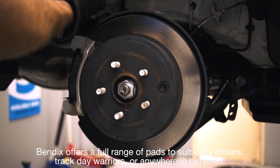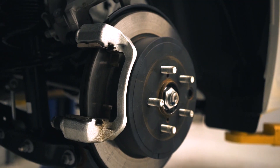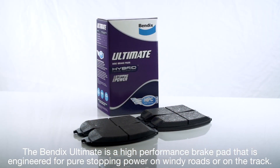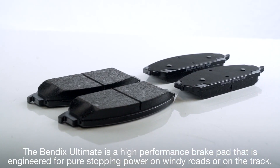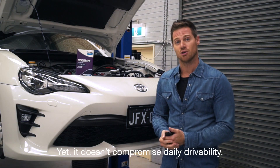Bendix offers a full range of pads to suit daily drivers, track day warriors, or anywhere in between. The Bendix Ultimate is a high performance brake pad engineered for pure stopping power on windy roads or on the track, yet it doesn't compromise daily drivability.